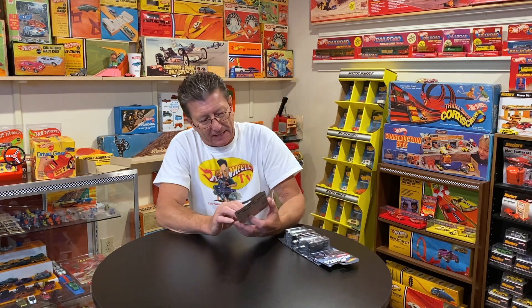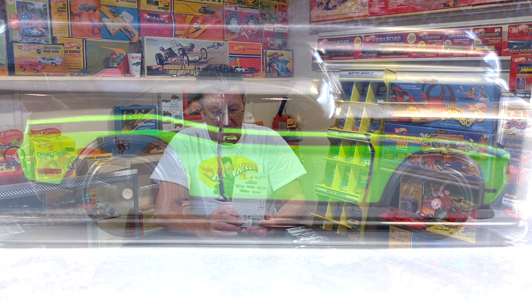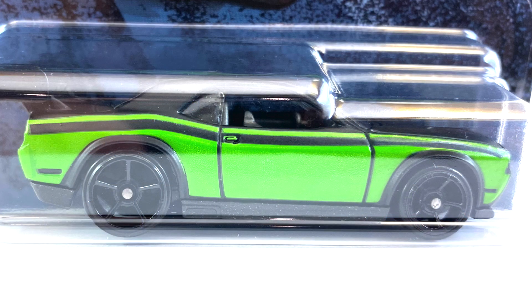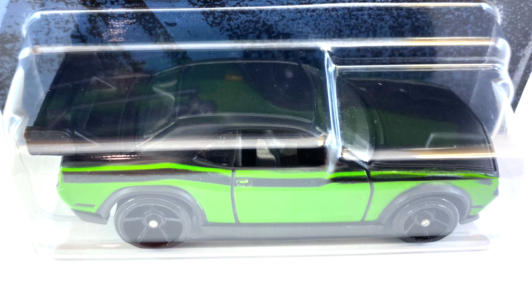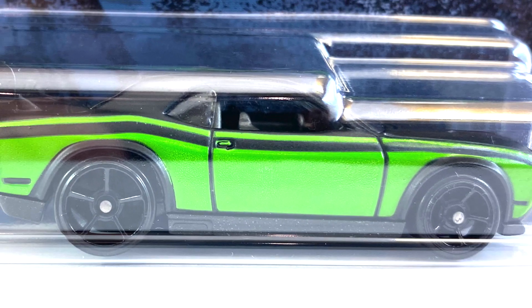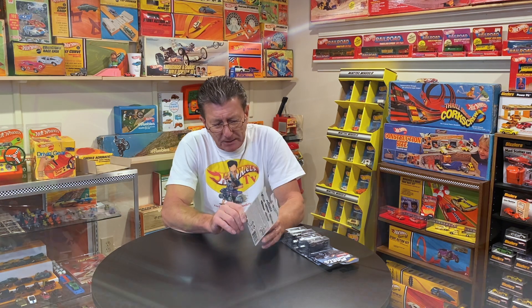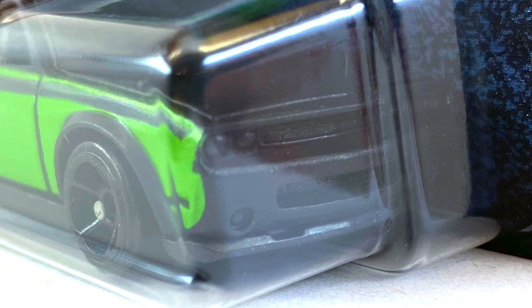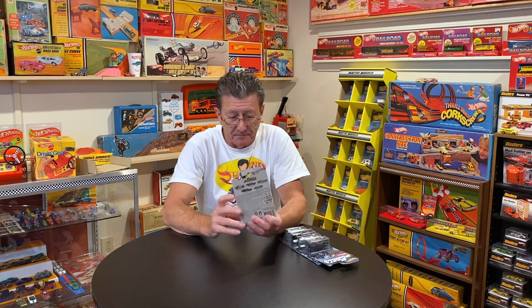The first one up, number one in this set, is the Dodge Challenger drift car, done in a bright green with no metallic in it. The top of the body is done in flat black and the green is done in a semi-gloss. Interior is gray, the wheels are blacked out OH5s all the way around. The front end is black — the headlights, the grille — all done the same as the hood.